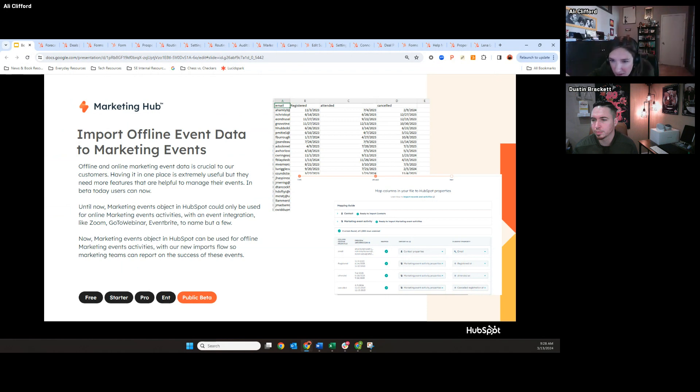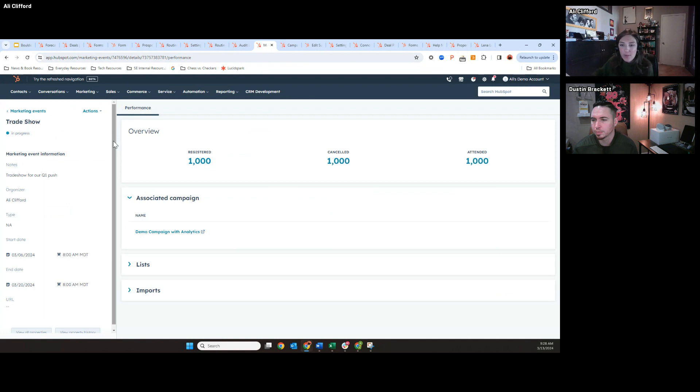Regarding why this is a different object from behavioral events — for custom behavioral events, we're going to have to pull from an API or from the front end, so that event still needs to be hosted somewhere we're calling to. Oftentimes when customers are tracking offline events, they're not really tracking anywhere other than pen and paper or a spreadsheet. So using the custom behavioral events API, we wouldn't be able to get the offline event data because it's living in spreadsheets. That's why marketing events would be better and easier, as well as for visualization.